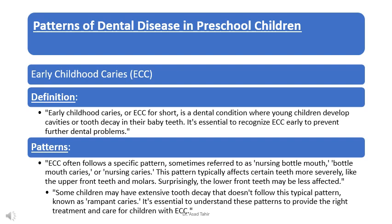ECC often follows a specific pattern, sometimes referred to as nursing bottle mouth, bottle mouth caries, or nursing caries. This pattern typically affects certain teeth more severely, like the upper front teeth and molars. Surprisingly, the lower front teeth may be less affected. Some children may have extensive tooth decay that doesn't follow this typical pattern, known as rampant caries.